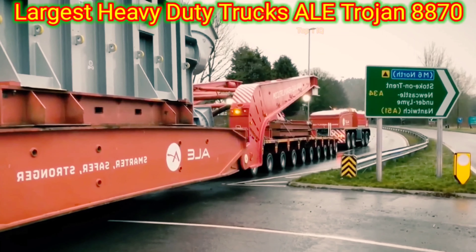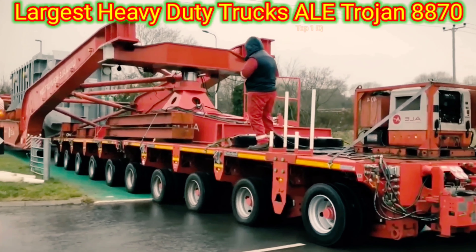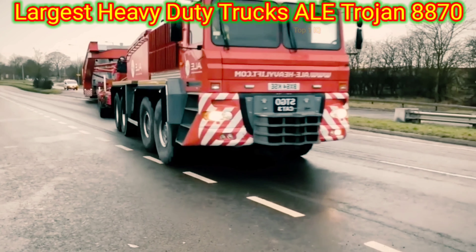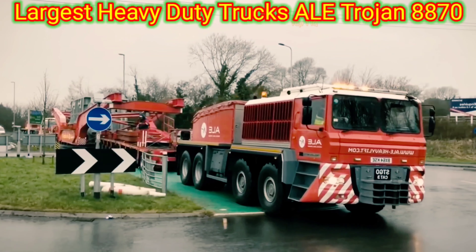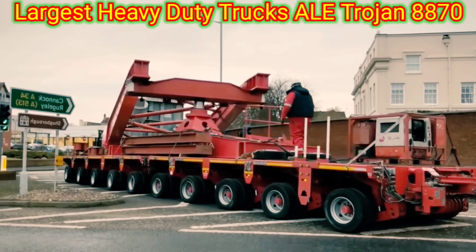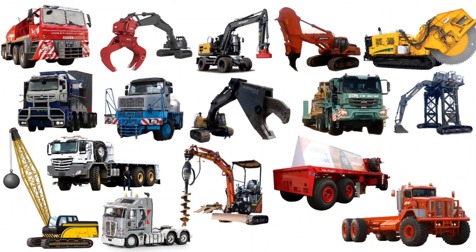The Altrogen 8870 is one of the largest heavy-duty trucks designed for transportation of oversized and extremely heavy loads. Its main function is to provide logistical support for industries such as construction, mining, and oil and gas. The Altrogen 8870 is equipped with a powerful engine and robust suspension system, enabling it to carry loads that weigh several hundred tons. It features a long and wide bed, which can be customized according to the specific requirements of the cargo being transported.